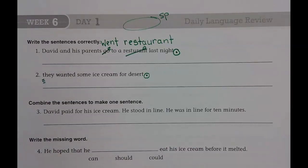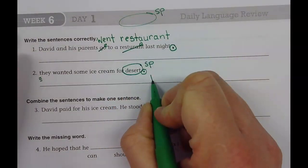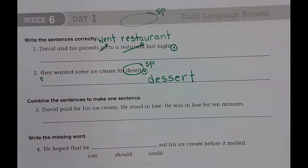Do you know how to spell it? Dessert: D-E-S-S-E-R-T. So we're going to circle it. We're going to spell it: D-E-S-S-E-R-T. Dessert.